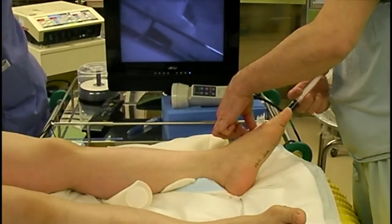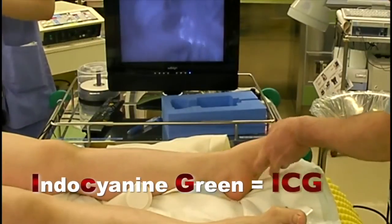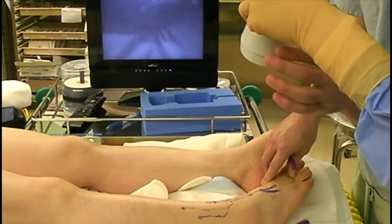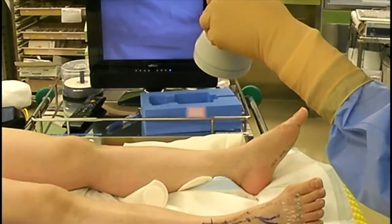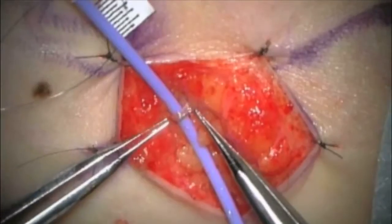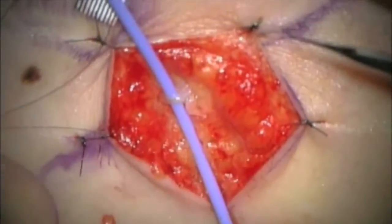This is fluorescence lymphography. Firstly, indocyanine green is injected subcutaneously in the interdigital spaces of the foot, and indocyanine green flows in the lymph vessels toward the root of the leg. The lymph vessels can be detected by using the special camera system. We then decide the incision sites for anastomosis. We ligate the vein and cut the side wall of the lymph vessel with a special micro-knife, and anastomose the vessels with 11-0 suture with needle.